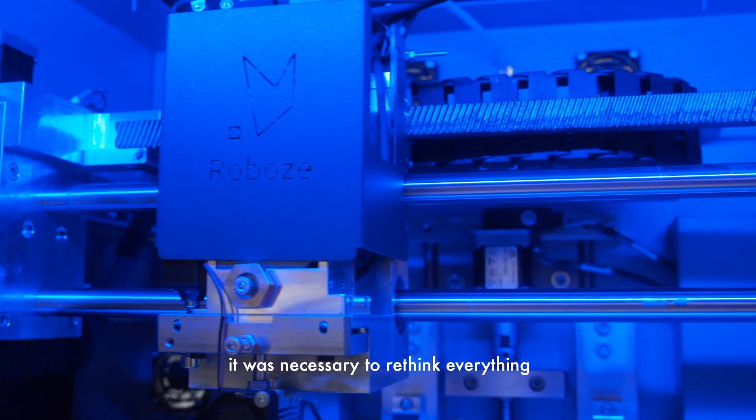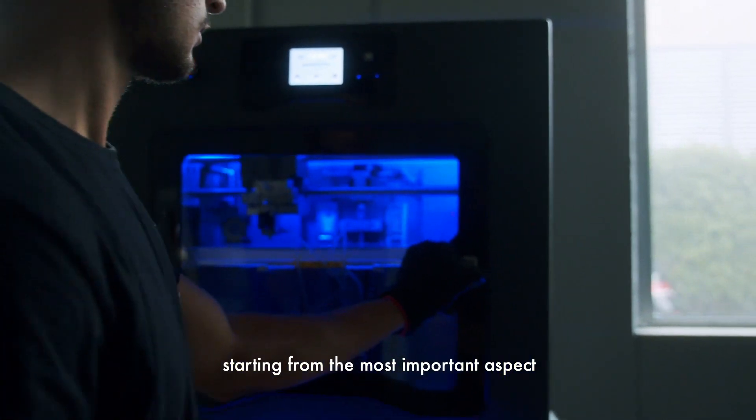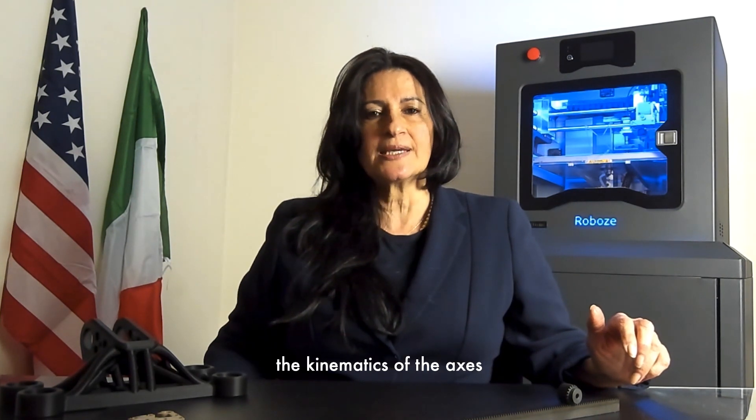The constant accurate production of parts over time is one of the primary factors in manufacturing. In order to make this a reality, it was necessary to rethink everything, starting from the most important aspect: the kinematic subaxis.